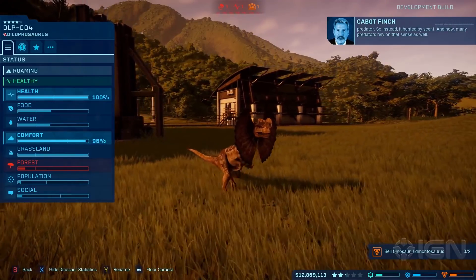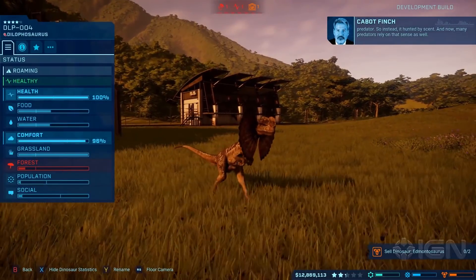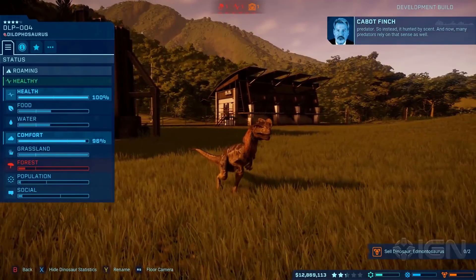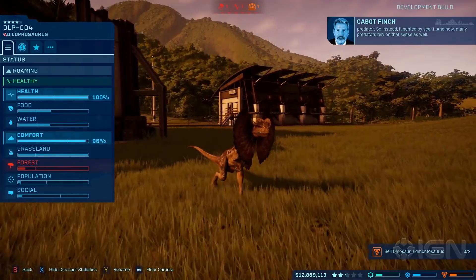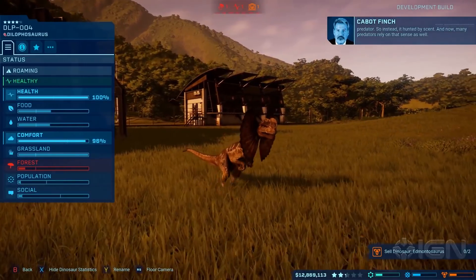This is absolutely crazy - if this is true, it means this could be potential evidence that in the future we might get underwater dinosaurs. Because if a Dilophosaurus can swim and interact with the water, potentially other dinosaurs could too, and that also brings the question: can other dinosaurs in the game swim?